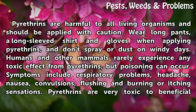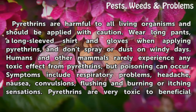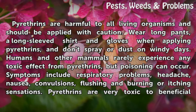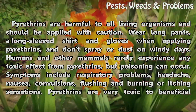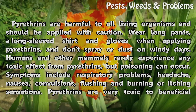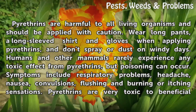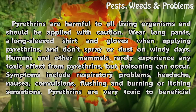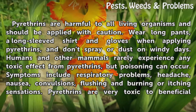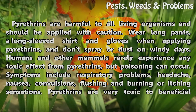Use caution: pyrethrins are harmful to all living organisms and should be applied with caution. Wear long pants, a long-sleeved shirt, and gloves when applying pyrethrins, and don't spray or dust on windy days. Humans and other mammals rarely experience any toxic effect from pyrethrins, but poisoning can occur. Symptoms include respiratory problems, headache, nausea, convulsions, flushing, and burning or itching sensations.